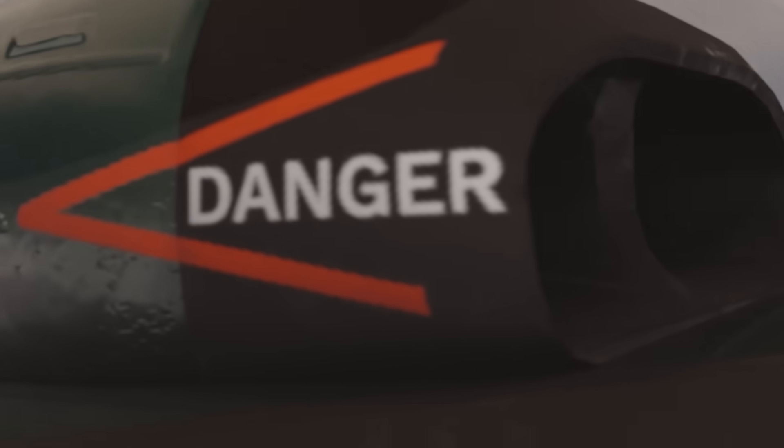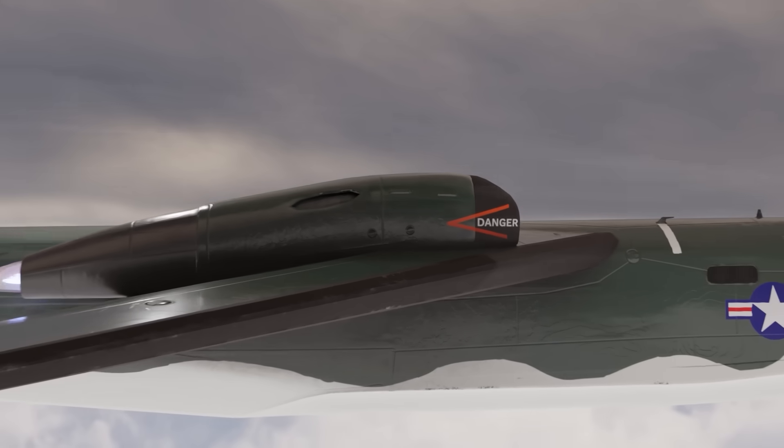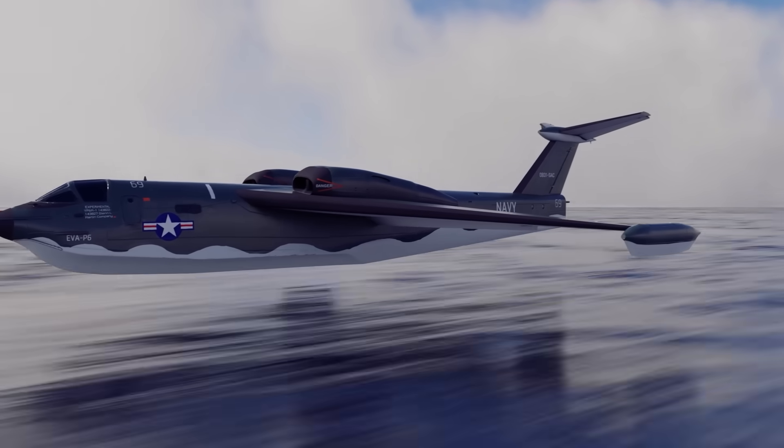That was a pretty exciting adventure into what I consider one of aviation's long-lost mysteries, and something that really could have been — especially the part about it turning into civil travel.